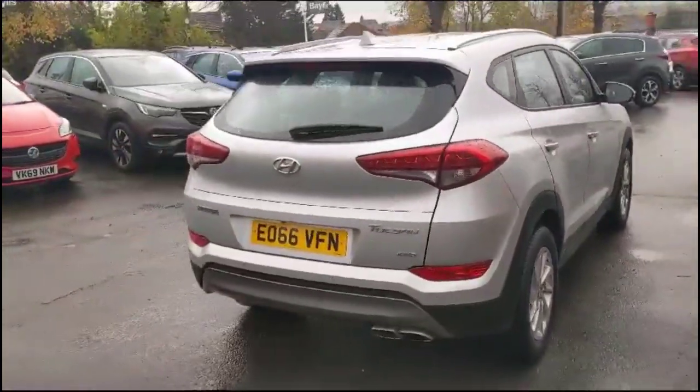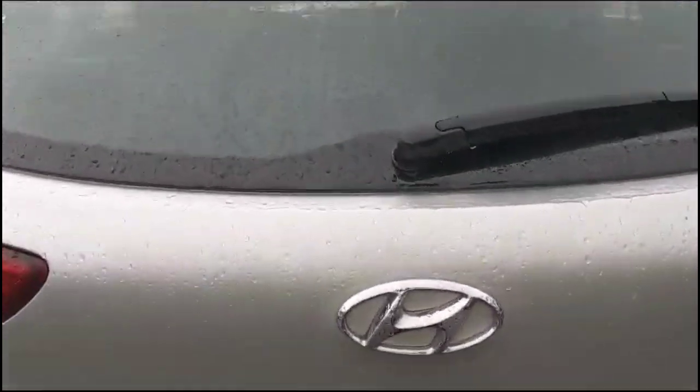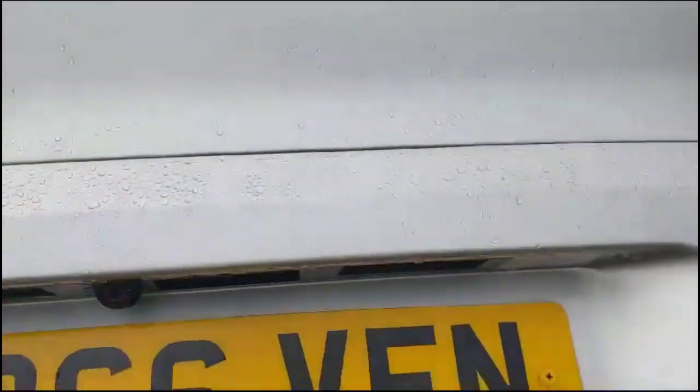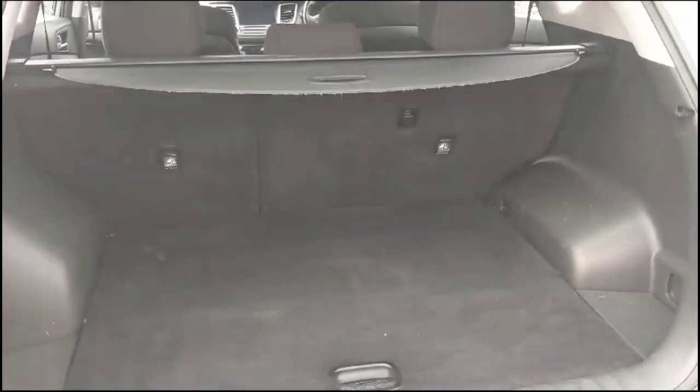As we try the tailgate, you'll find a spacious boot with a 60-40 split folding rear seat, top tether fixings and fitted load cover.